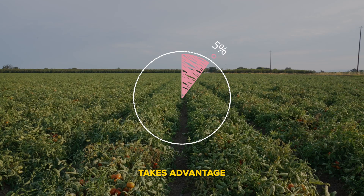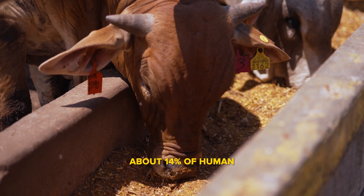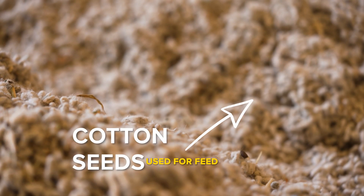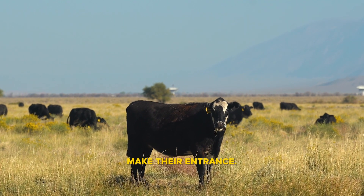Livestock takes advantage of crops grown on about 40% of arable land. They're consuming about 14% of human edible foods. The remaining 86% is a mixture of forages and byproducts used for feed that humans can't eat. This is where our cattle friends make their entrance.